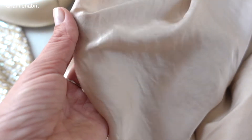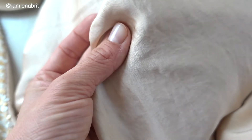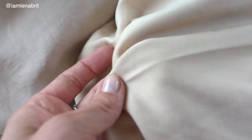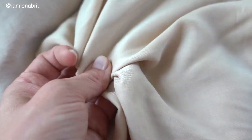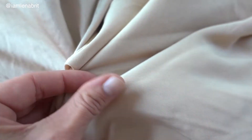This is polyester crash satin. That means that you do need to iron it. It's beautiful, it's really nice. And for lining I will use a very thin cotton the same color.